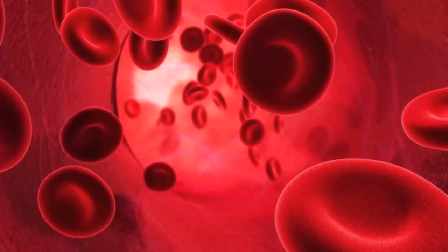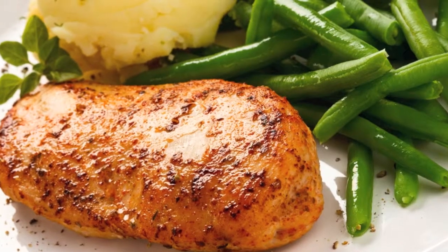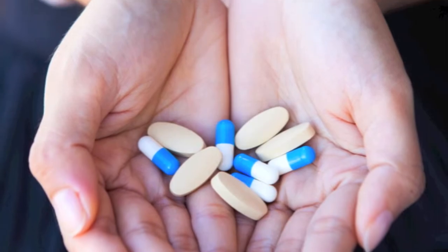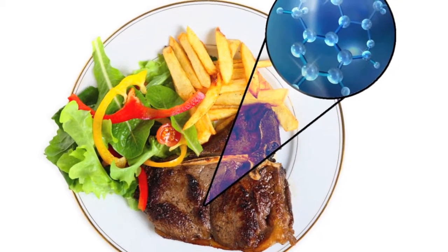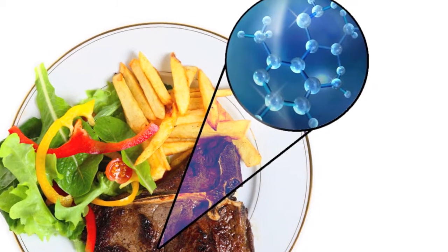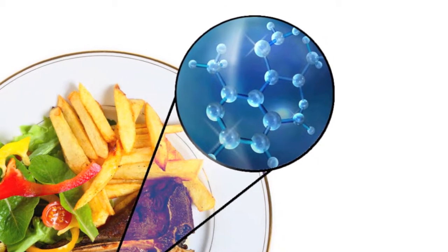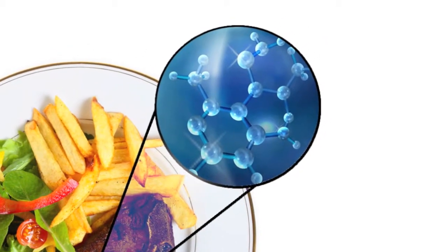The problem with having poor digestion is that your cells are ultimately unable to use the food you eat, and even the supplements you might take. Food is composed of tiny molecules and atoms. Unless the food you eat can be broken down into its smallest molecular size, it will not be able to be used by your cells. Simply put, it's really just a problem of size.